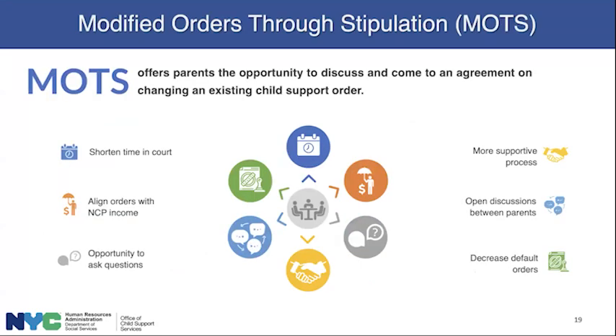We also have a program called MOTS to modify an order using the help of OCSS, and we can facilitate that process and take you through all the steps. MOTS offers parents an opportunity to work with one of our customer service representatives. We discuss and come to an agreement on changing the existing child support order using the same standard child support guidelines. Benefits: it shortens time spent in court, aligns the order with the NCP's income, gives the CP and NCP the opportunity to ask questions in a less formal setting, decreases default orders, and allows for an open discussion between the parents.